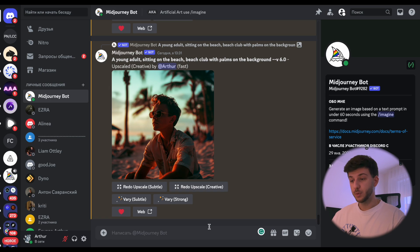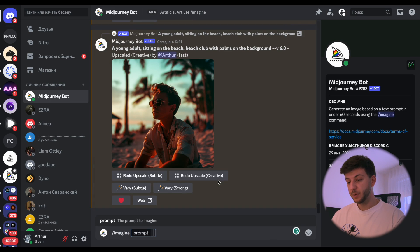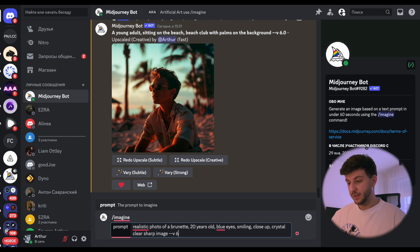For the second prompt, we also have a human but try something different — a realistic photo of a brunette 20-year-old with blue eyes, smiling, close-up, crystal clear, sharp image. We won't forget to specify version 6. You can also change MidJourney's settings to use the new version by default, but specifying it in the prompt works too.